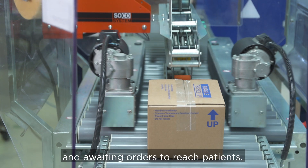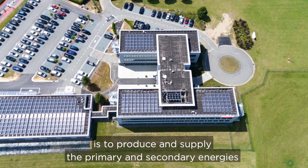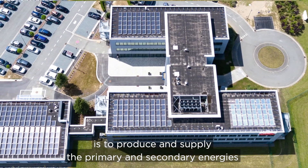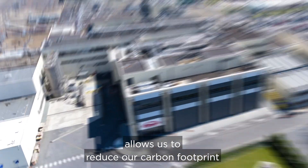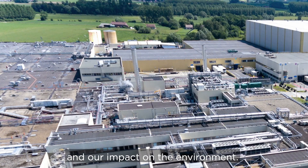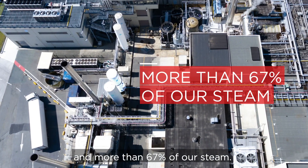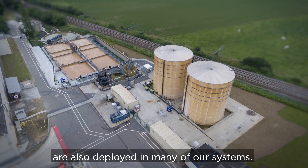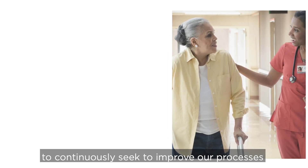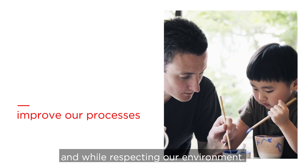After that, it is shipped to distribution centers and awaiting orders to reach patients. The role of our central utilities building is to produce and supply the primary and secondary energies necessary to operate the site. Using innovative and effective solutions allows us to reduce our carbon footprint and our impact on the environment. A cogeneration unit can produce 50% of our electricity and more than 67% of our steam. Water and energy recovery are also deployed in many of our systems.